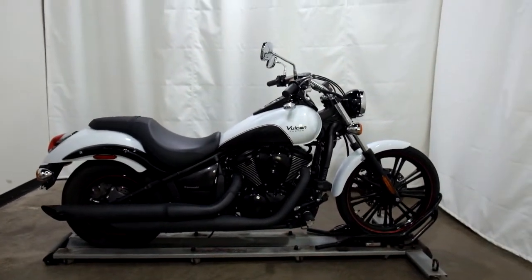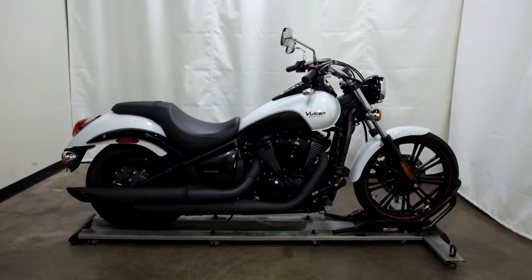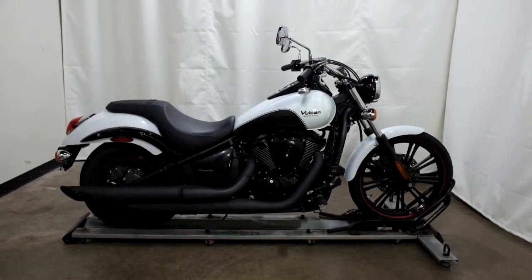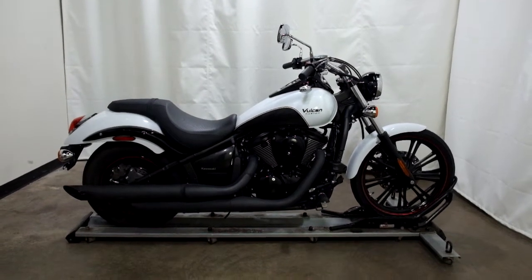This 2016 Kawasaki Vulcan 900 Custom is a pre-owned motorcycle, which means it has been through our 25-point inspection. Thank you for shopping SimplyRideUSA.com.